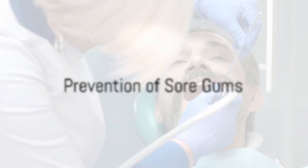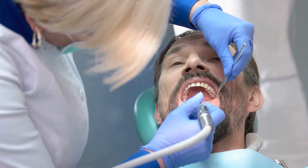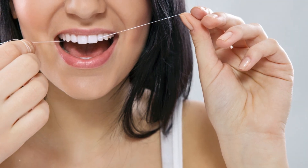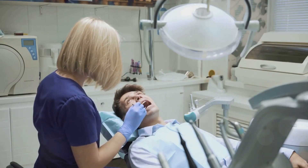But prevention is always better than cure. By brushing your teeth twice a day for two minutes using a soft-bristled toothbrush and fluoride toothpaste, you can maintain oral hygiene. Don't forget to floss once a day to remove plaque and food particles. Regular checkups and cleanings with your dentist are equally important.